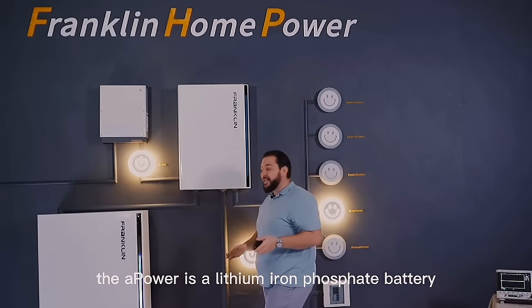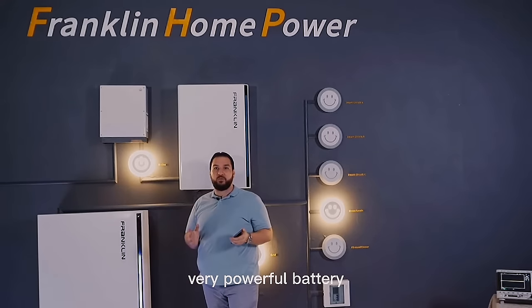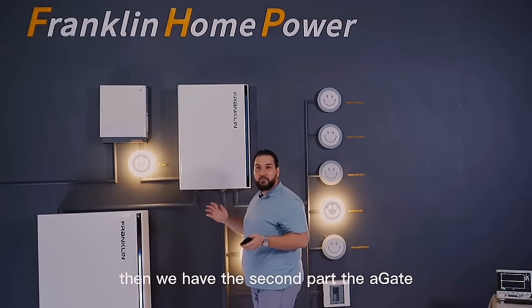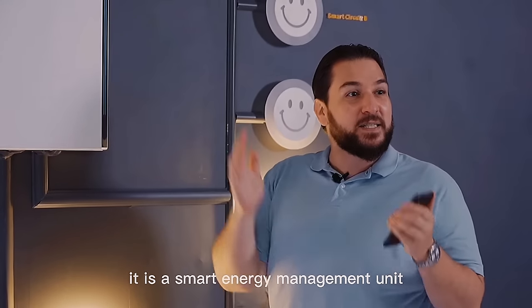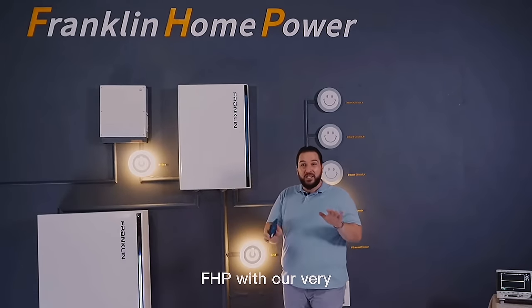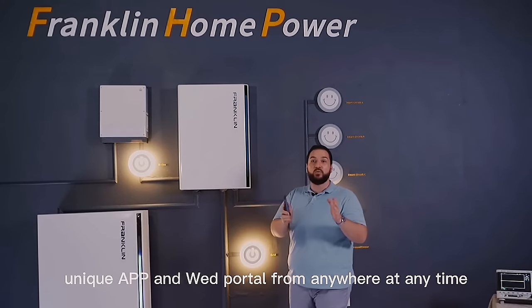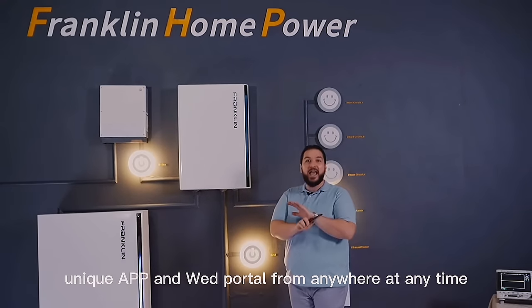The A Power is a lithium iron phosphate battery — a very powerful battery. Then we have the second part, the A Gate. It is a smart energy management unit. You can manage FHP with our very unique app and web portal from anywhere and anytime.